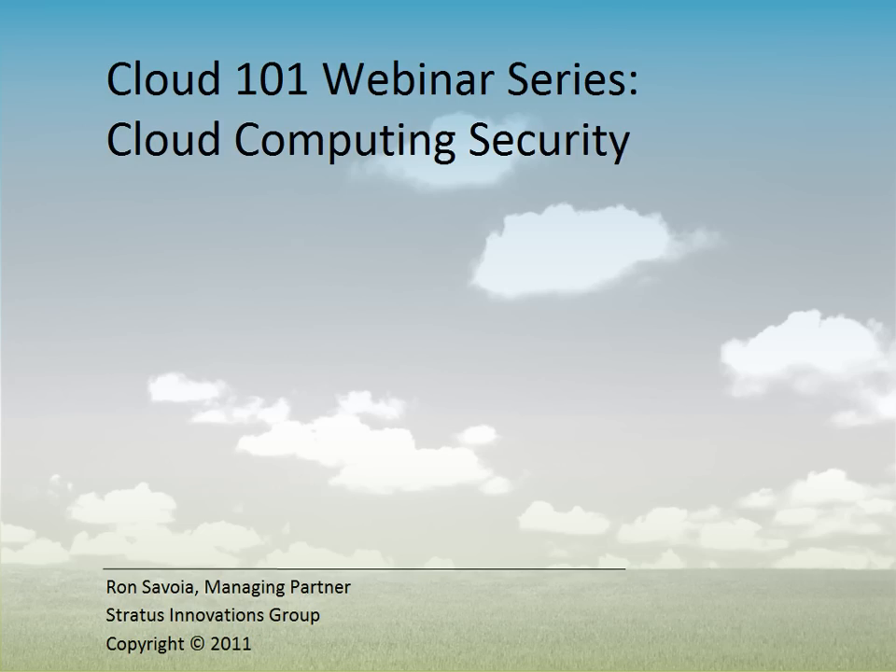Hello, this is Ron Saboya, and I'm the managing partner of Stratus Innovations Group, and welcome to our Cloud 101 webinar series, Cloud Computing Security.